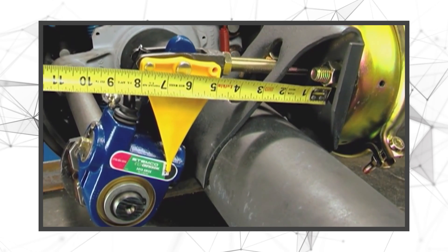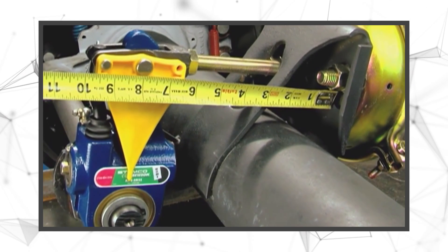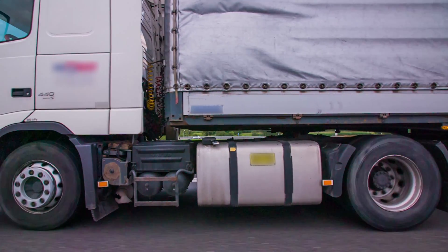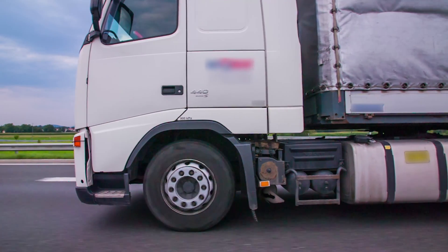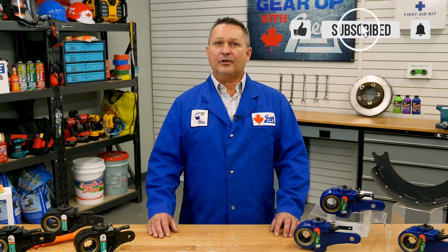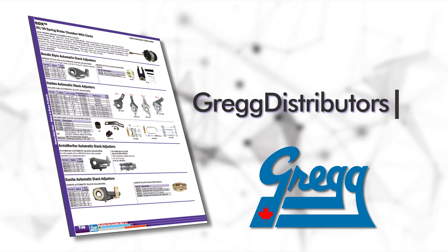So, if you don't want to be crawling under your truck in order to do that pre-trip inspection, consider picking up one of these automatic slack adjusters with stroke indicators. Save your brakes, save some time, and maybe even save a life. If you have any questions about ASAs, please don't hesitate to call us, or leave us a comment down below, or you can visit our website at gregdistributors.ca.